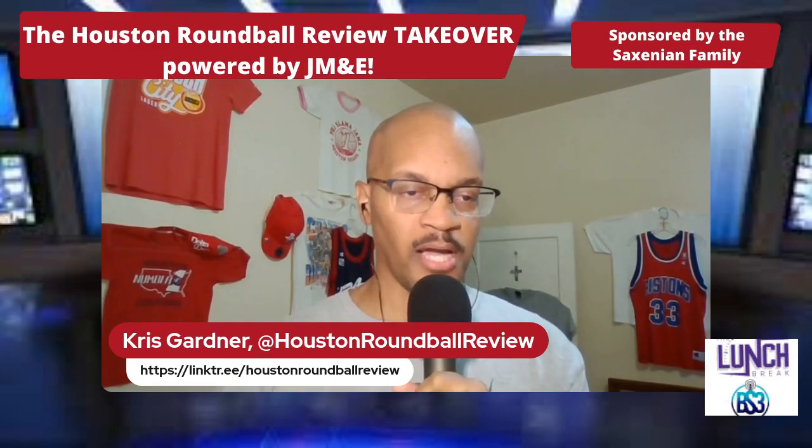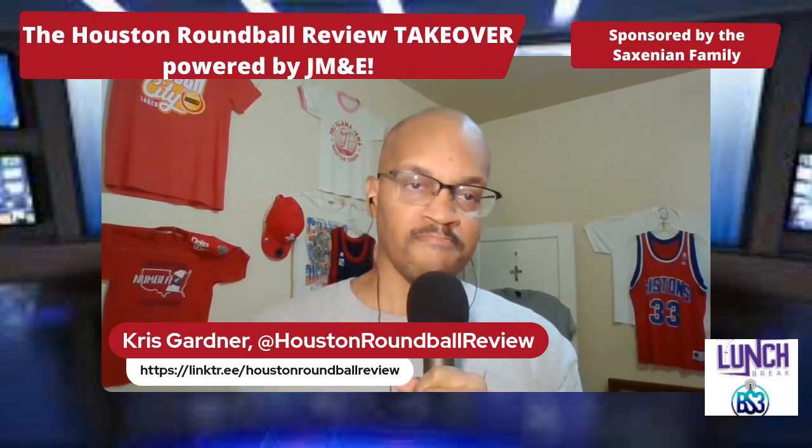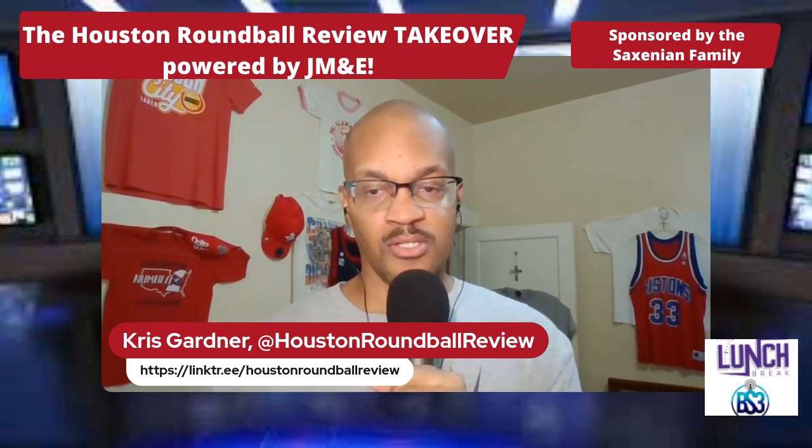The Rockets made some different kind of news, announcing some enhancements for fans and entertainment this season. I saw that GMs are already expecting Reed Shepard to be Rookie of the Year. We're going to talk about that on probably Friday — we're going to do a Let's Talk Houston Rockets show Friday or Saturday. A lot of folks are on Reed Shepard as Rookie of the Year.